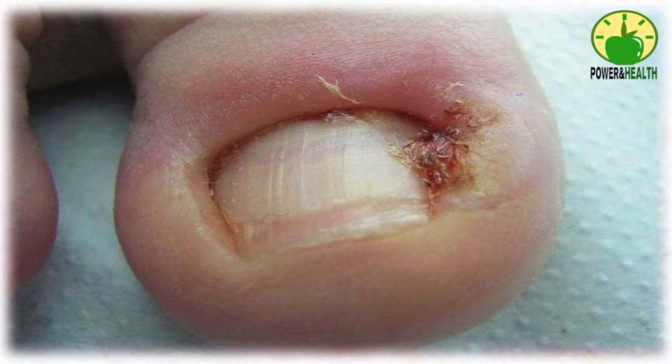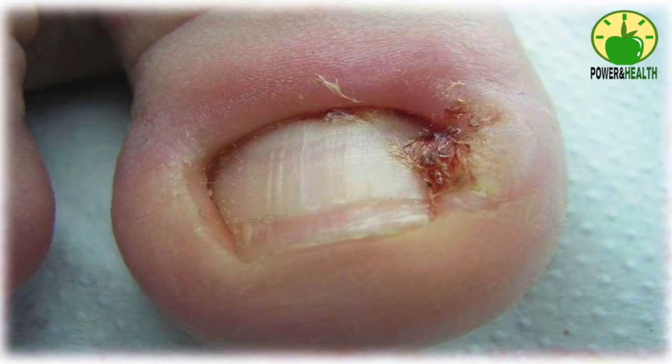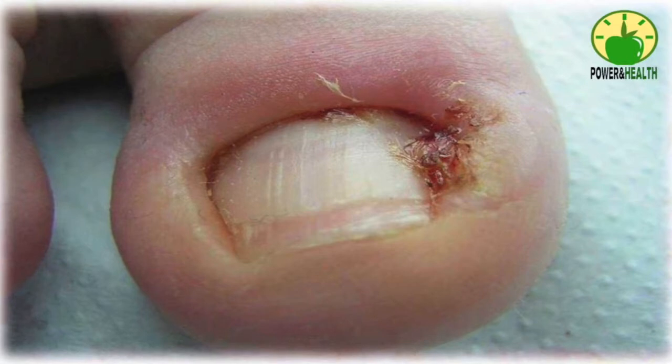Some symptoms include persistent pain, redness, and swelling. If left untreated, onycocryptosis can lead to infection. Signs of infection include redness and swelling around the nail, drainage of pus, and watery discharge tinged with blood. It is easy to take care of an ingrown nail at home, however if you notice signs of infection, get it checked by a doctor, or else it may spread and cause complications.